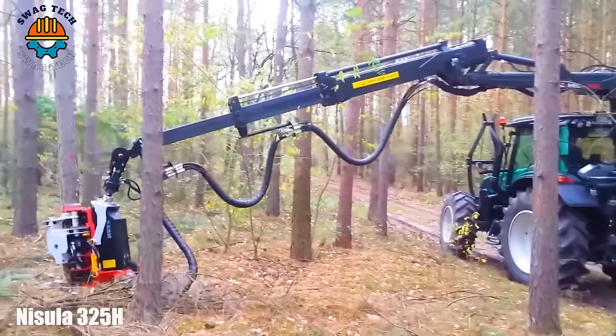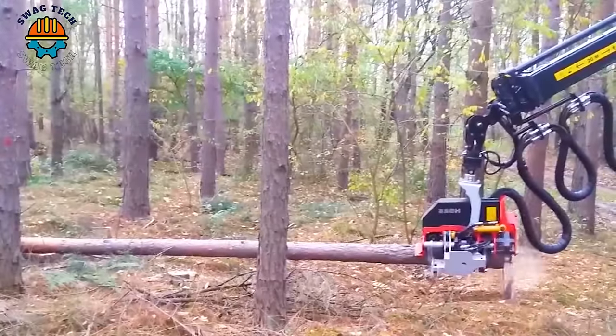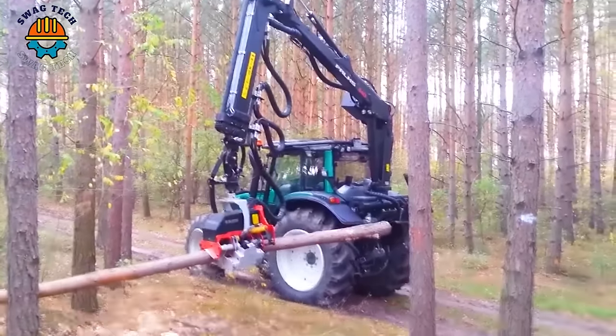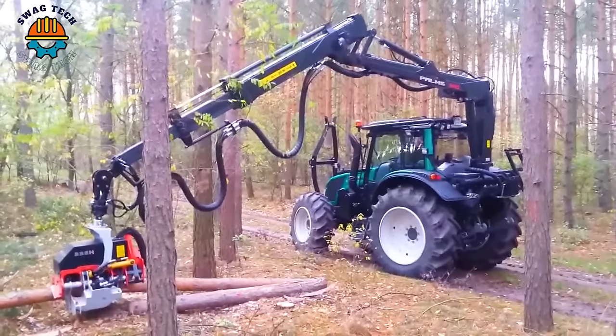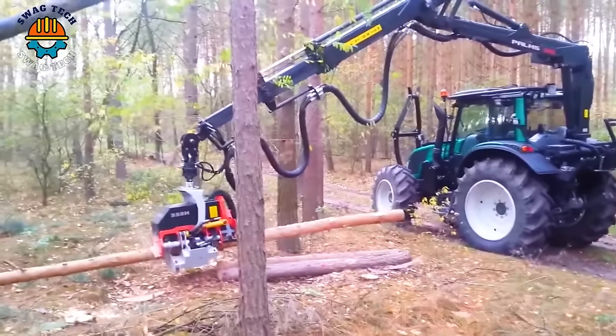Embark on adventures in the woods with the Nysula 325H head combined with the 840 chainsaw disc, demonstrating incredible cutting power, easily felling giant trees. This has made it a suitable choice for efficient and controlled logging in the heart of the forest.